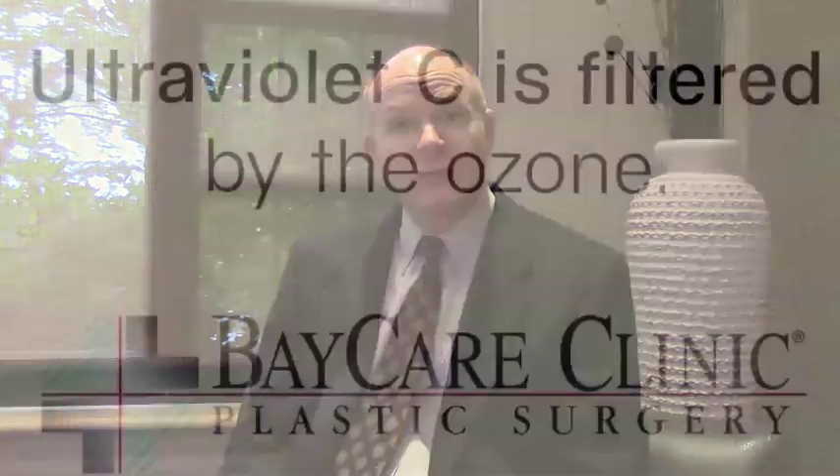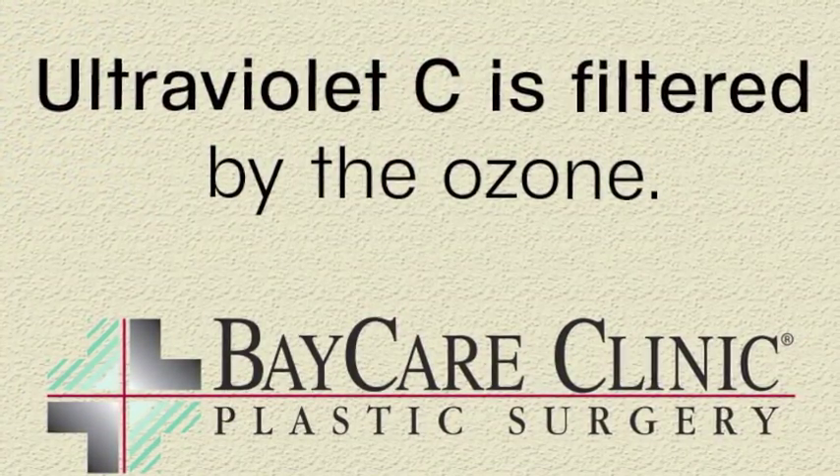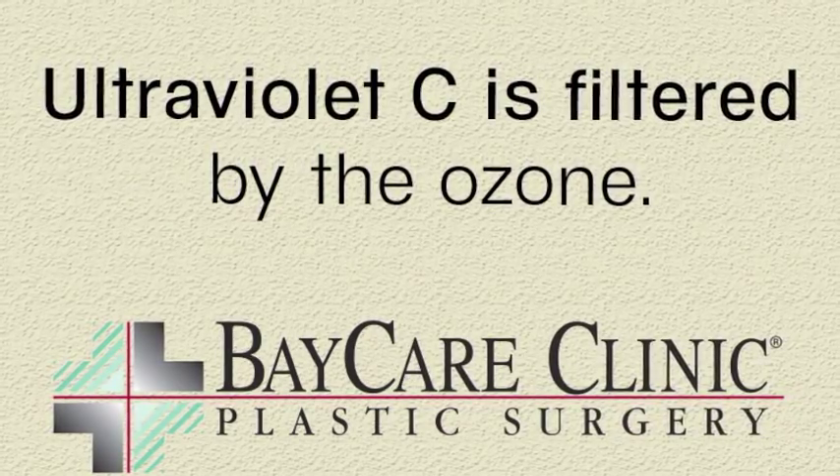When we think about the sun, there are three types of ultraviolet light that affect us: ultraviolet C, B, and A. Ultraviolet C we don't worry a lot about because it's filtered out by the ozone, so we don't need to really worry about that at all.